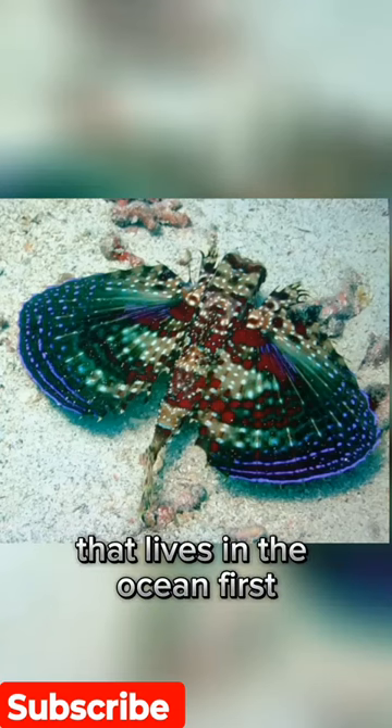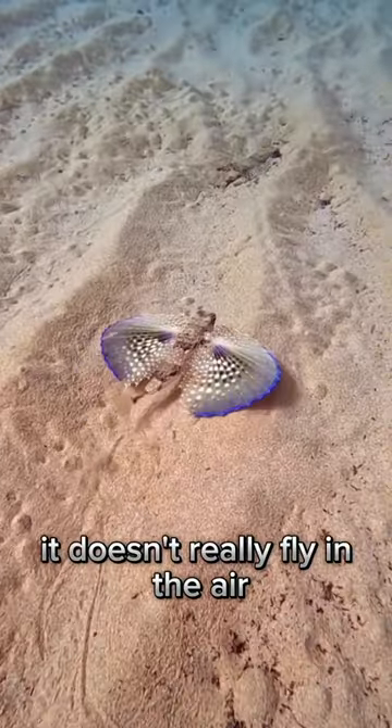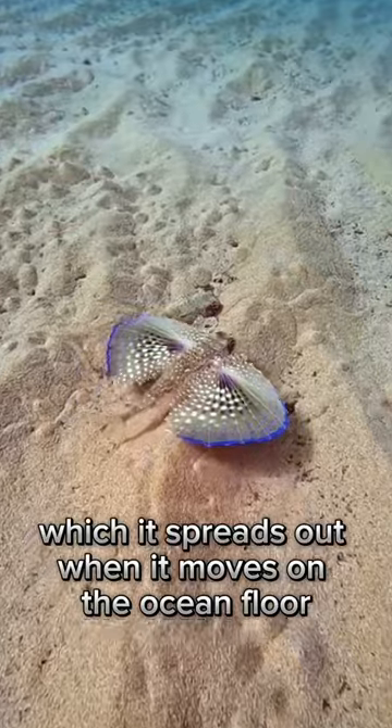The Flying Gernard is a cool fish that lives in the ocean. First, even though it's called flying, it doesn't really fly in the air. It has big fins that look like wings, which it spreads out when it moves on the ocean floor.